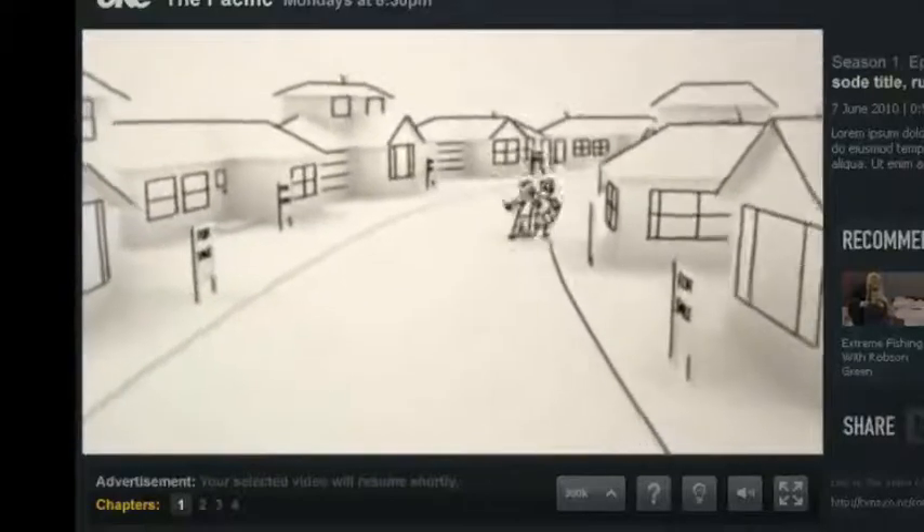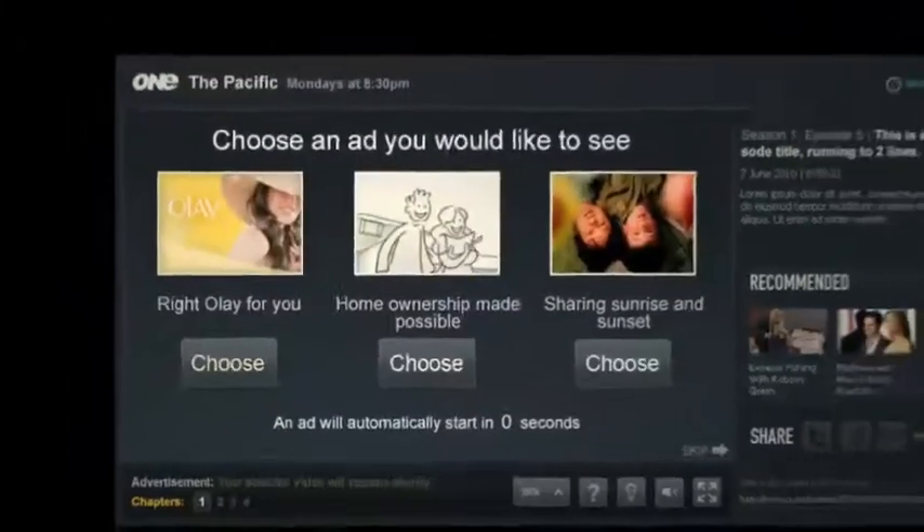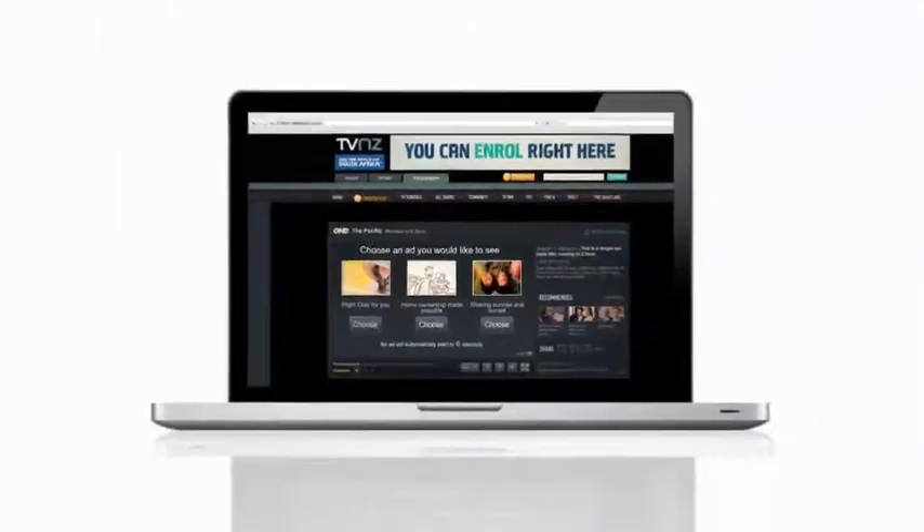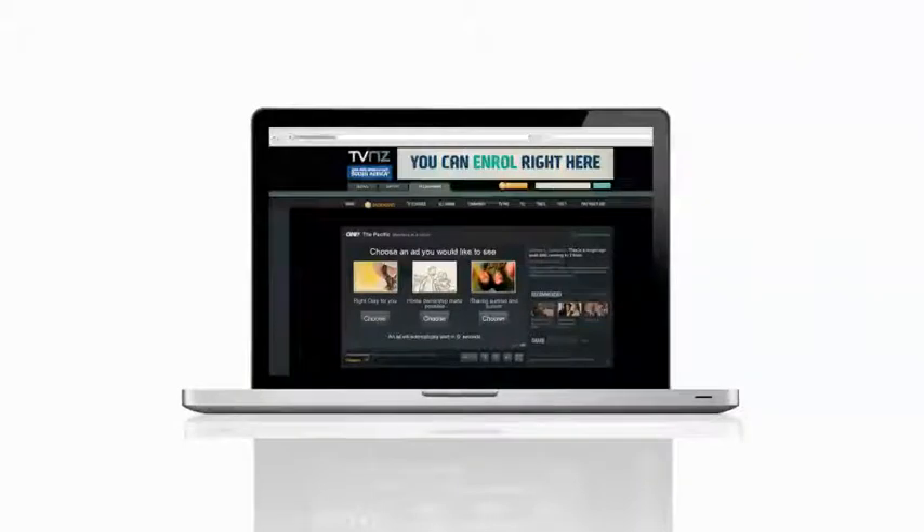Buying a home is a pretty big deal. Research has proven that by putting control in the hands of the viewer, a more relevant ad leads to significantly greater brand awareness, recall and purchase intent. Ad Selector.